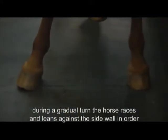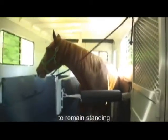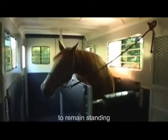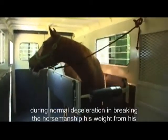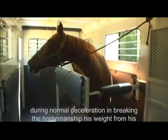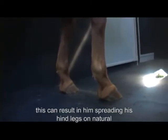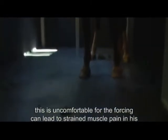During a gradual turn, the horse braces and leans against the side wall in order to remain standing. During normal deceleration and braking, the horse must shift his weight from his front legs to his hindquarters. This can result in him spreading his hind legs unnaturally, which is uncomfortable and can lead to strain and muscle pain in his hindquarters.